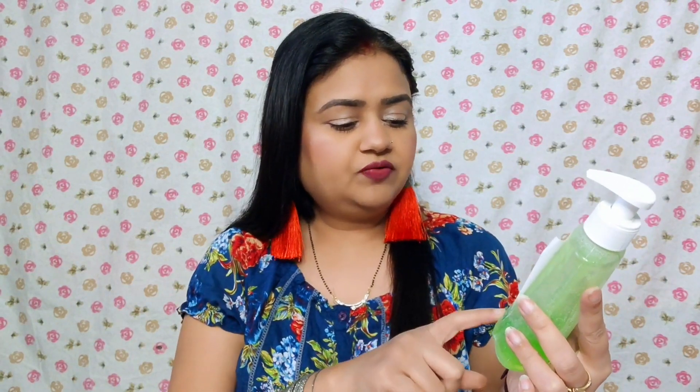It comes in a pump bottle which is very easy to use, and it is good for summers. Its net volume is 200ml, its price is 190 rupees, and its shelf life is 3 years. It is suitable for all skin types.